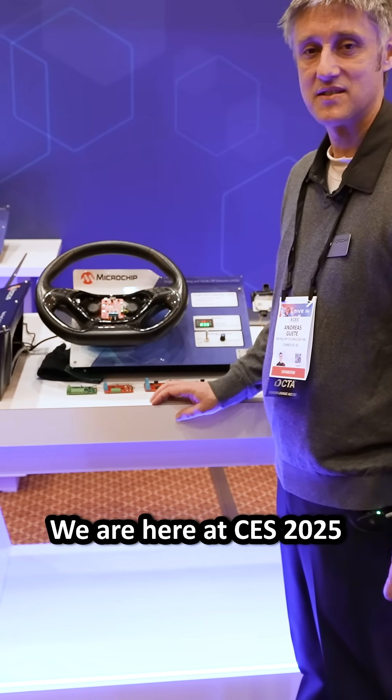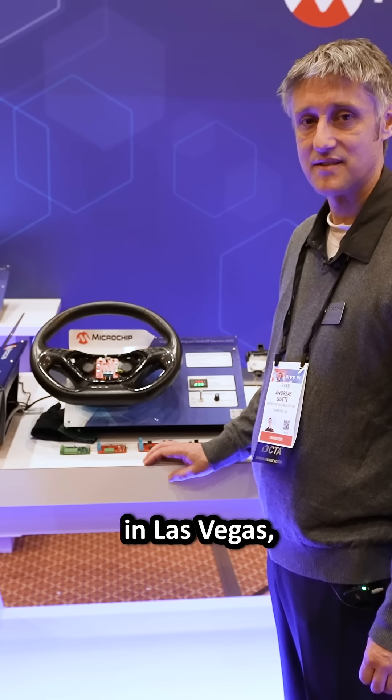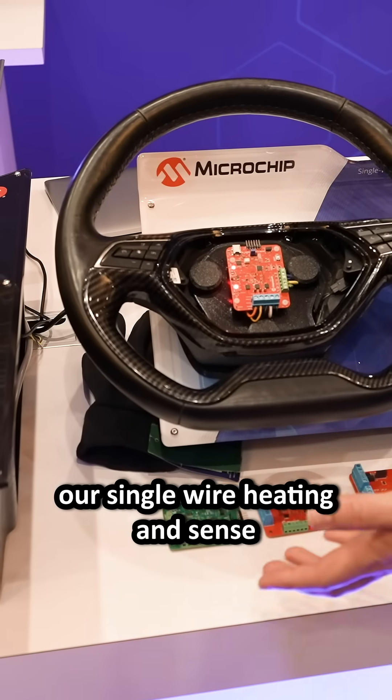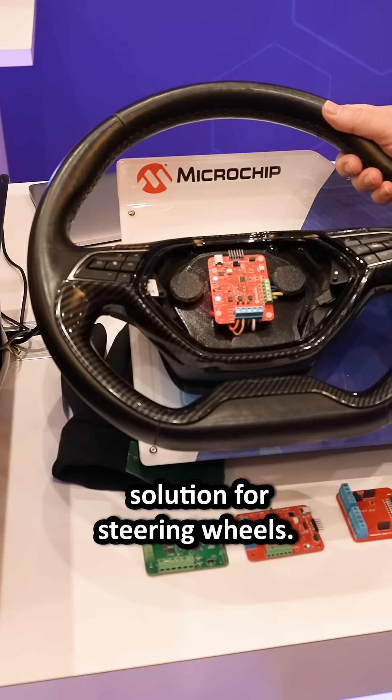Hello, my name is Andreas. We are here at CES 2025 in Las Vegas and I would like to show you our single wire heating and sense solution for steering wheels.